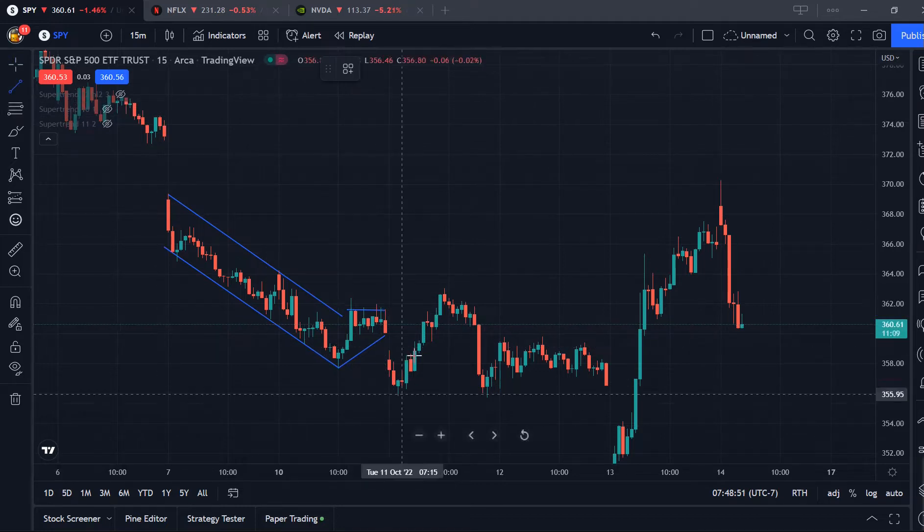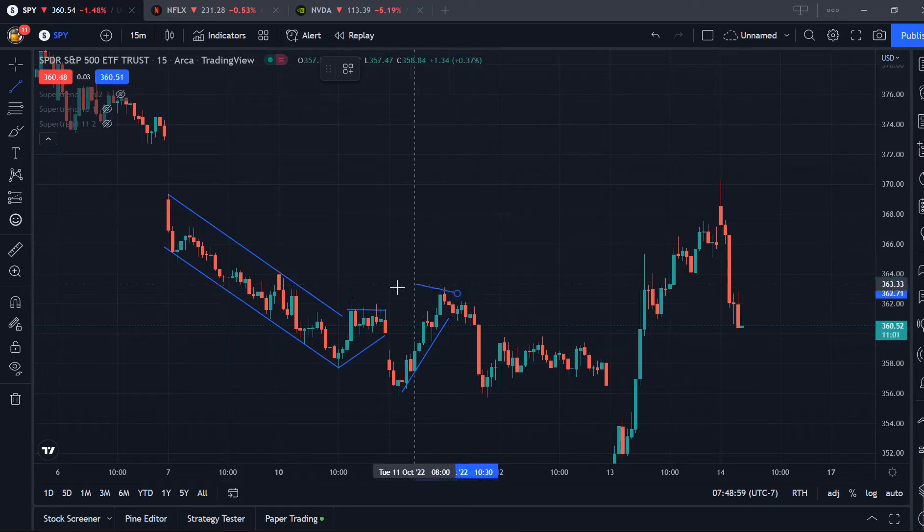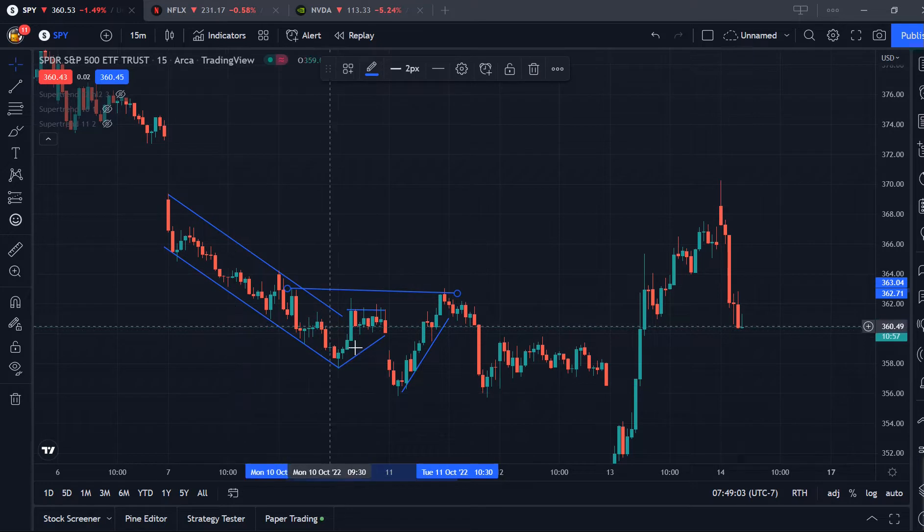And then after that, it hits some stumps, falls, tanks, and then we rise again, hitting this low-level support wedge from this end to this end. So you can see that we kind of have a marking of our gridline support going from the 10th to Monday to Tuesday, running that support.